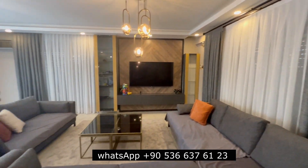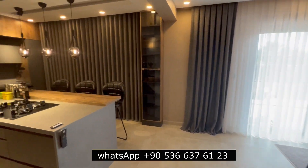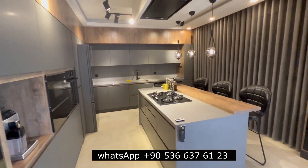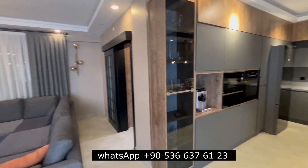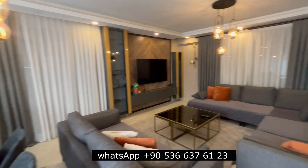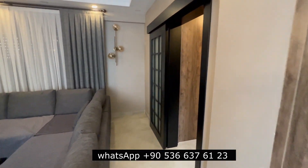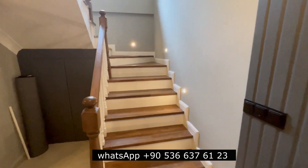Here is the salon. Here you have an amazing, beautiful kitchen. It's an American-style room — there is only a salon and the kitchen.